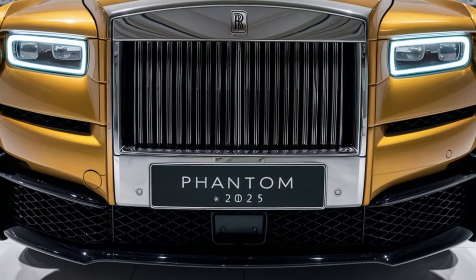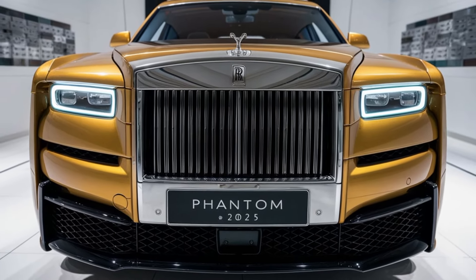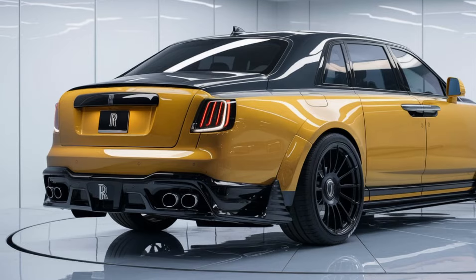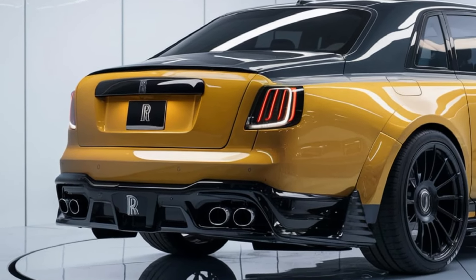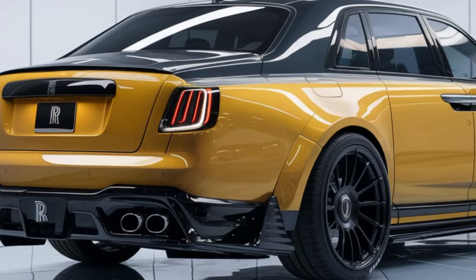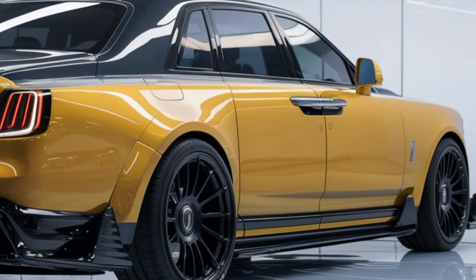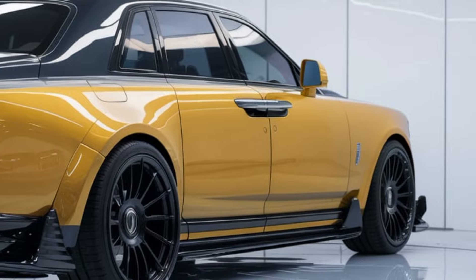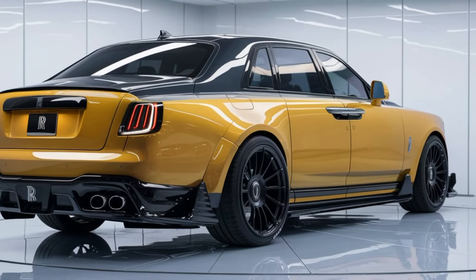The cabin is also packed with advanced technology, seamlessly integrated to ensure that comfort and convenience are always at your fingertips. Under the hood, the 2025 Phantom is powered by an upgraded V12 engine, delivering smooth, effortless performance that you'd expect from a Rolls-Royce. The ride is whisper quiet, thanks to state-of-the-art sound insulation, making every journey feel serene and tranquil. With the latest in driver assistance and safety features, the Phantom ensures that you travel not only in style but also with peace of mind.